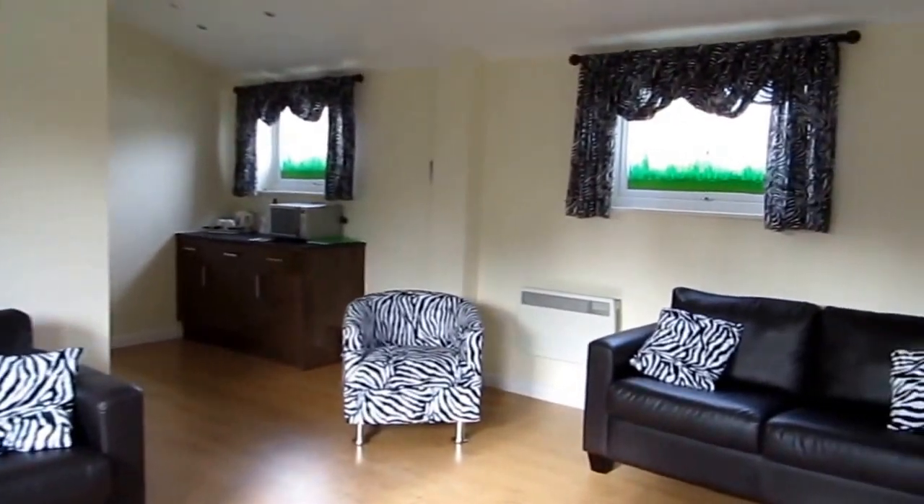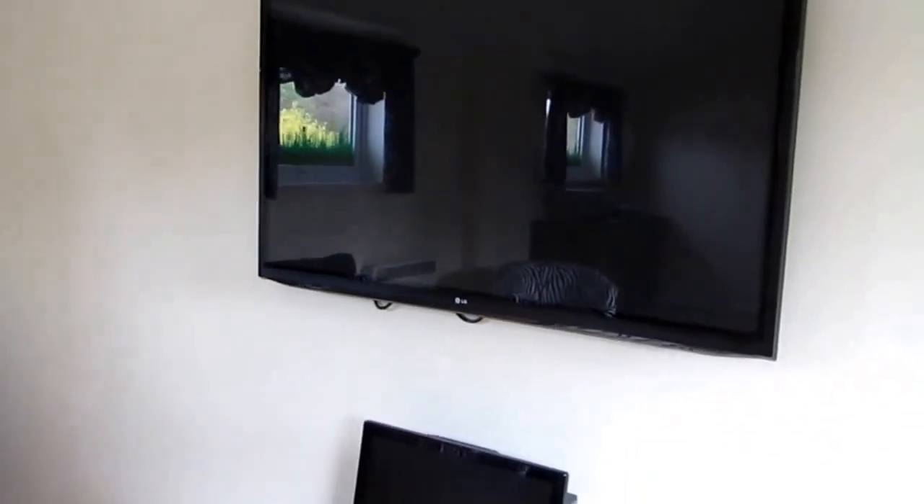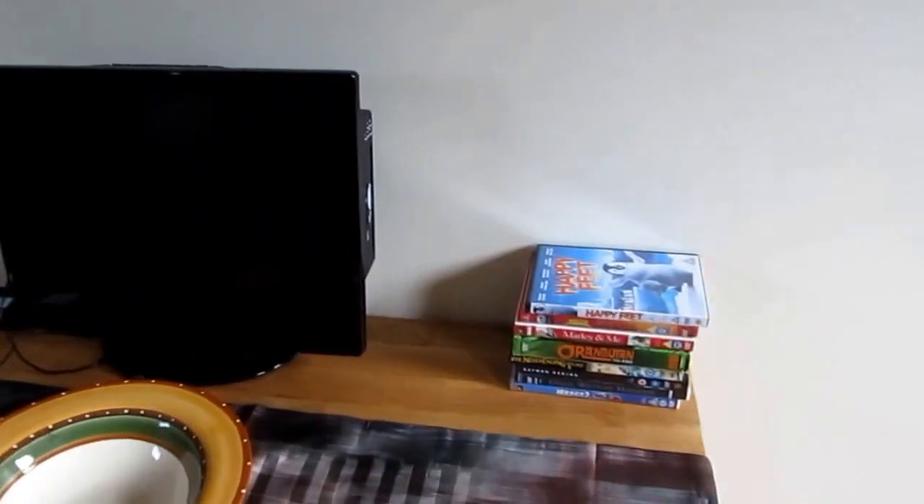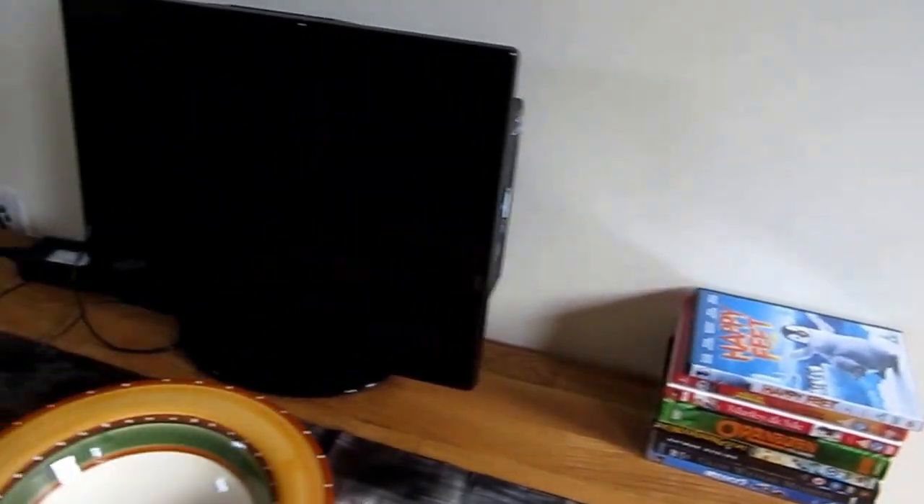This is the Zebra room. It has a big white screen TV and an aircon. It also comes with some DVDs to watch.